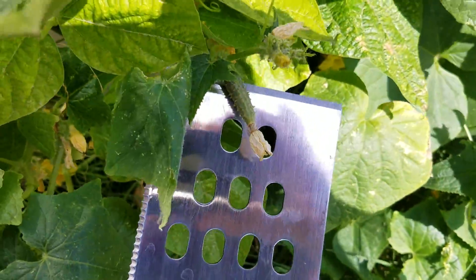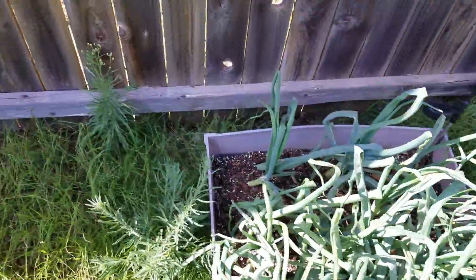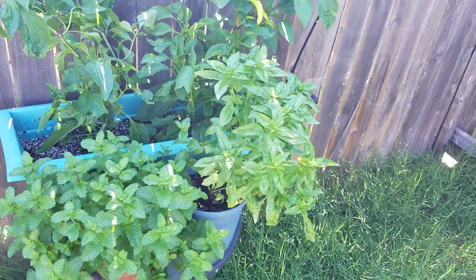It's hard to see. Don't really know what this stuff is. This is onions. More potatoes. More potatoes. Don't really know what that is.